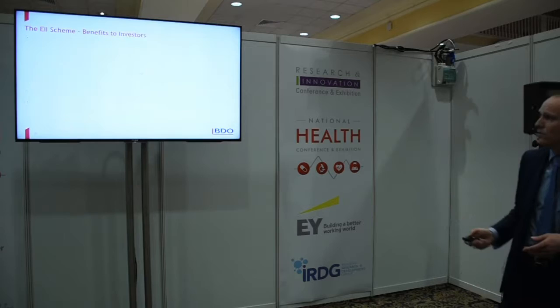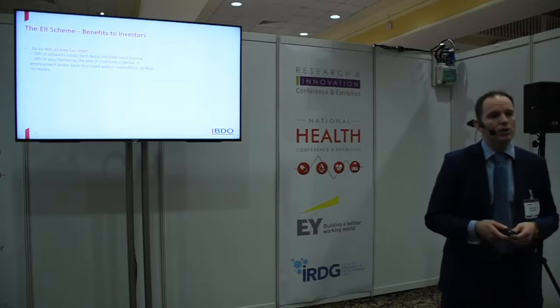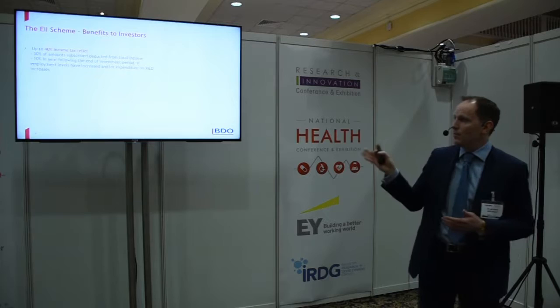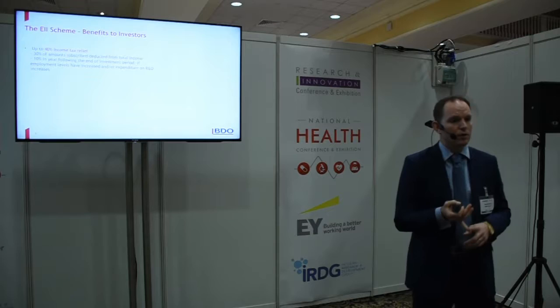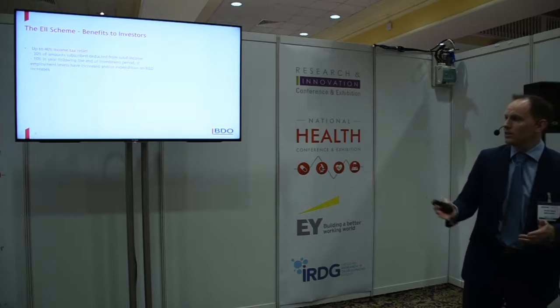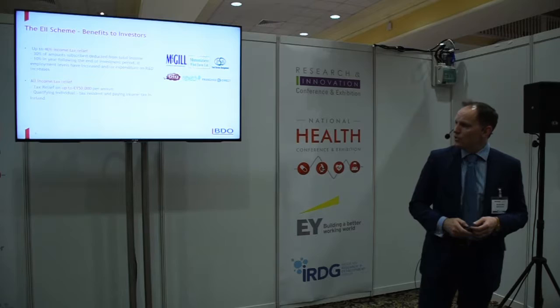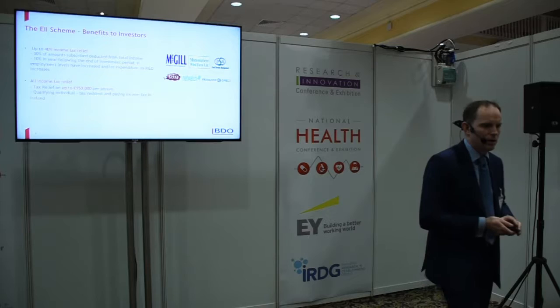From the investor's perspective, the benefit is a 40% income tax relief on your investment. So if you invest €100,000, you can get €40,000 back before any return from the company — 30% in the year you invest, and then 10% in year four. To get that additional 10%, the company must have increased its employees or increased its R&D spend. You can get up to €150,000 per annum in tax relief, and you must be tax-resident and paying income tax in Ireland.